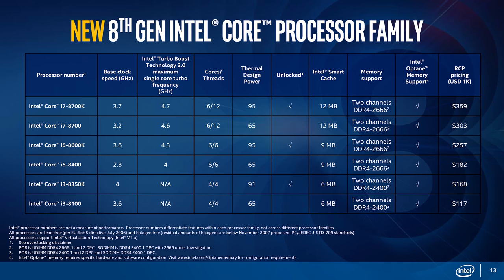Moving up to the i5s, we have the i5-8400 with 6 cores and 6 threads, running just over $180. It runs at a base of 2.8 GHz with a turbo to 4 GHz. If you want to go to 5 GHz on 6 cores and 6 threads, then you want the i5-8600K, which has a base speed of 3.6 GHz with a turbo to 4.3 GHz. It's a K chip, so it is unlocked and can be overclocked — that runs about $250.